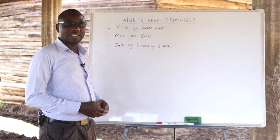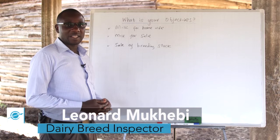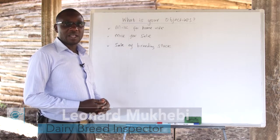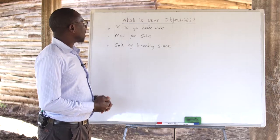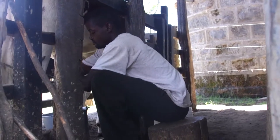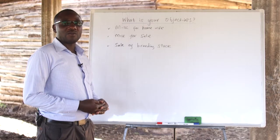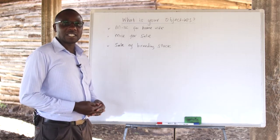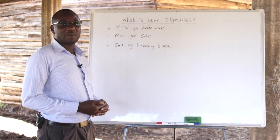It is important for a smallholder dairy farmer to set clear objectives while starting a dairy farm. One of the things that a farmer should know and ask themselves is whether the milk is to be produced for home use, for sale, or for the breeding stock. It is important that the farmer considers the right objective to determine which investment they'll put in.